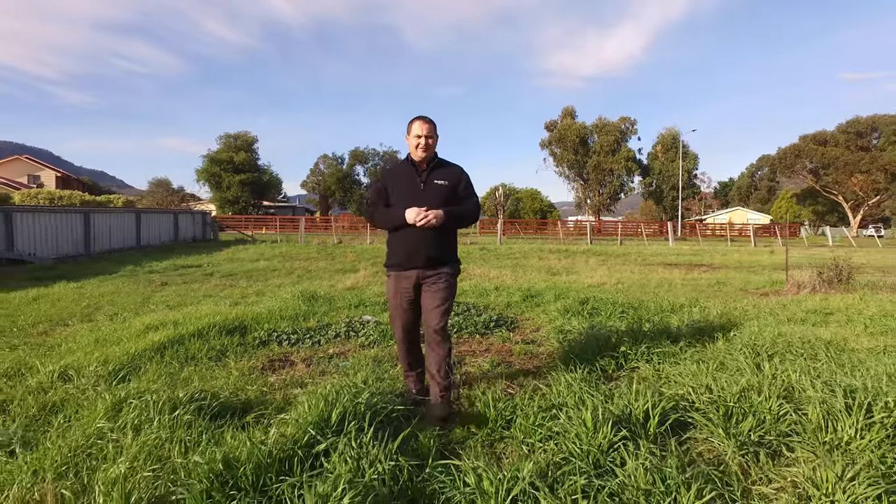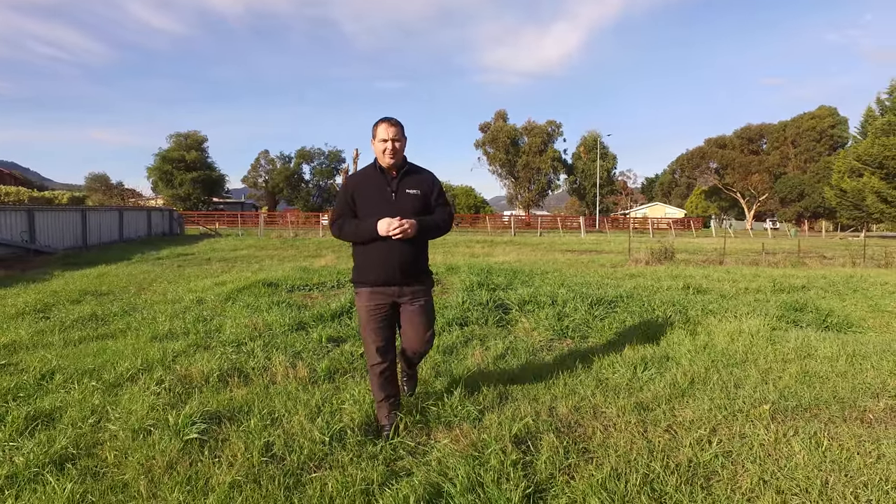The added bonus to this fantastic home is this fully fenced block at the back. If you'd like to know more or to book an inspection, please don't hesitate to call me. I'm available seven days a week and I'm here to help.